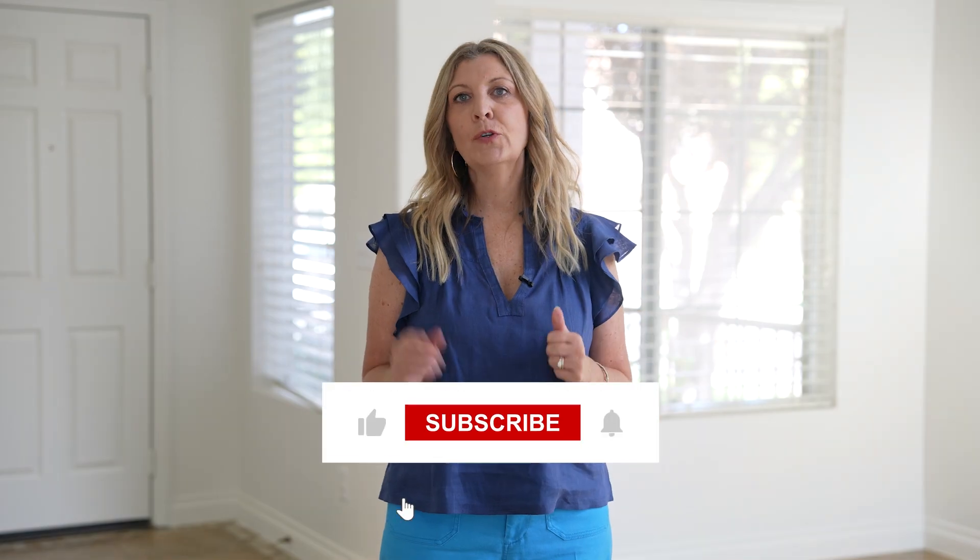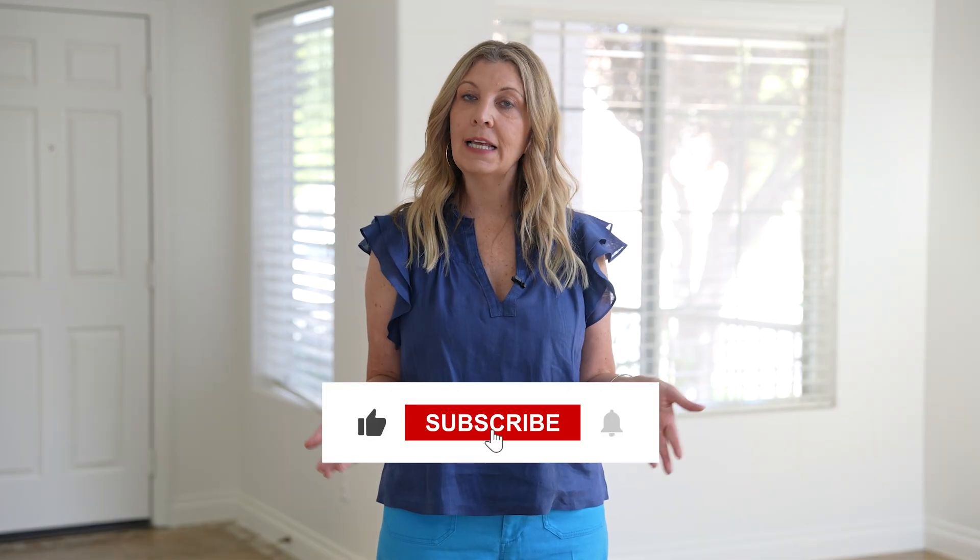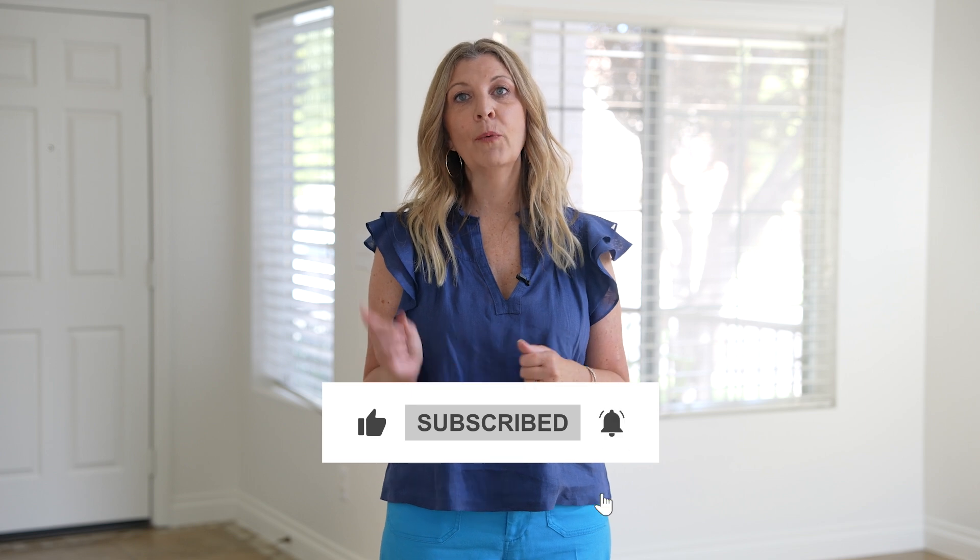If you're new to my channel, hi there — Leslie Carver here, your expert guide in the world of real estate with a special focus on Henderson. I'm here to offer advice, insights, and updates when it comes to purchasing or selling real estate in Las Vegas and Henderson. Please remember to like, subscribe, and click the bell so you get notified when a new video is released.